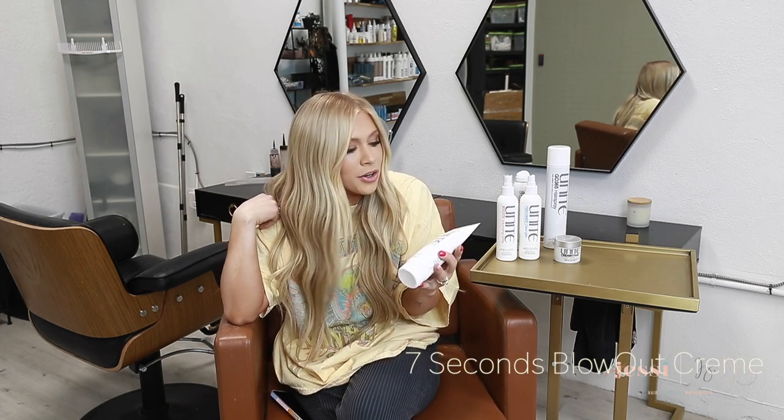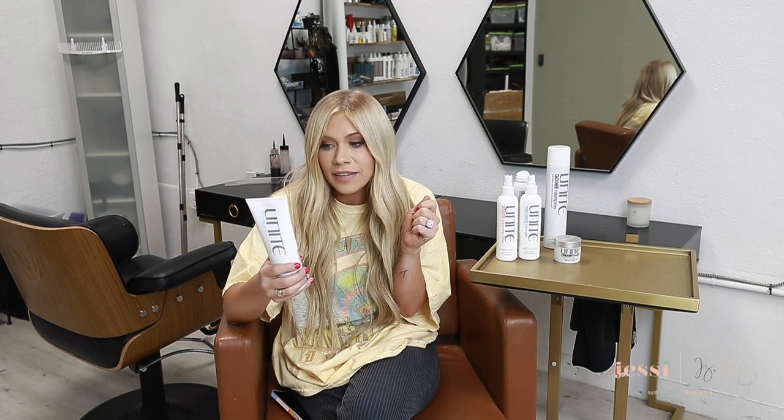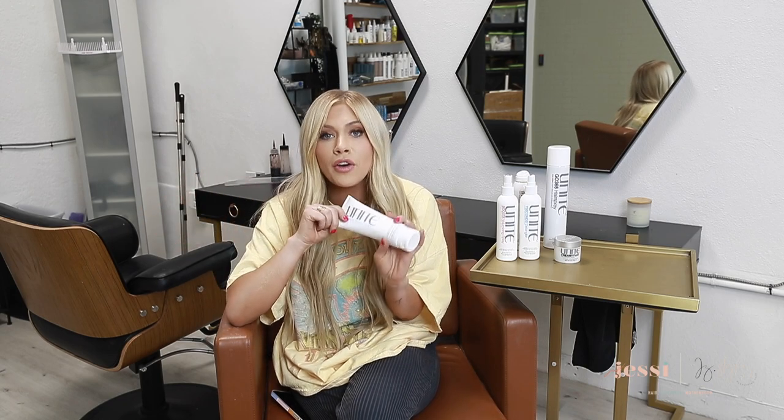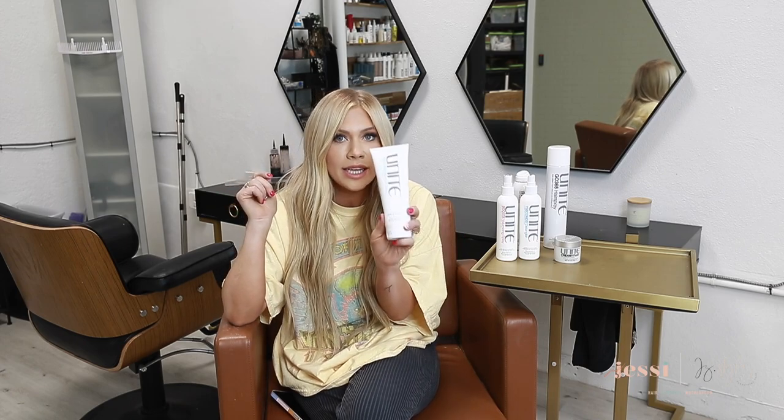Next is the Seven Seconds Blowout Cream. Blow dry creams are amazing because they help speed up your blow dry time and protect your hair from heat. This one says its blowout-controlling formula extends the life of your blowout through gym workouts, rain, humidity, and day-to-day wear — from the finest to the thickest, unruliest hair, you'll be frizz-free, smooth, and shiny. It adds extra shine and moisture, helps your blowout last longer, and I use this in wet hair before I start blow drying.